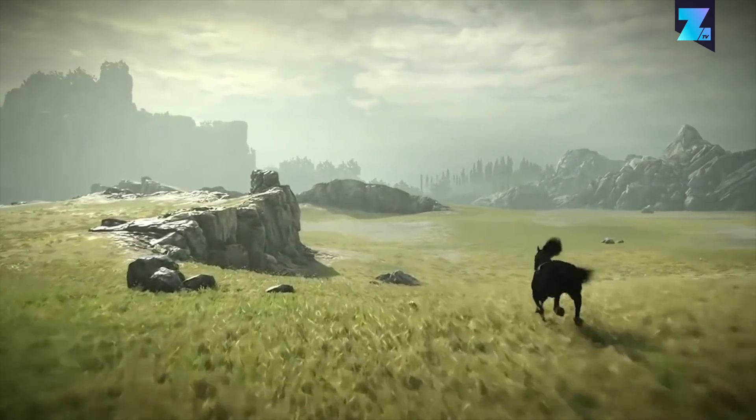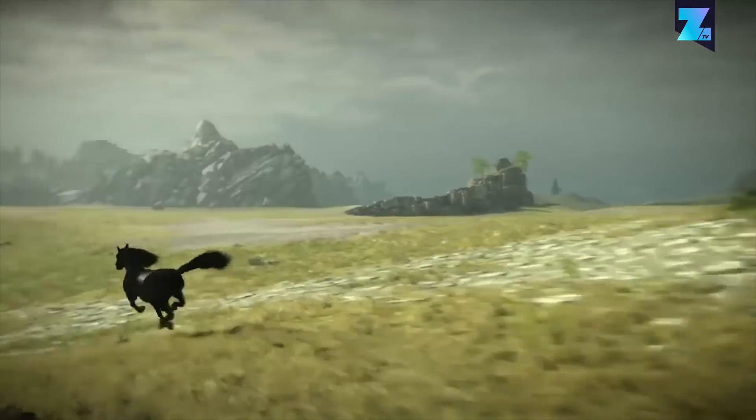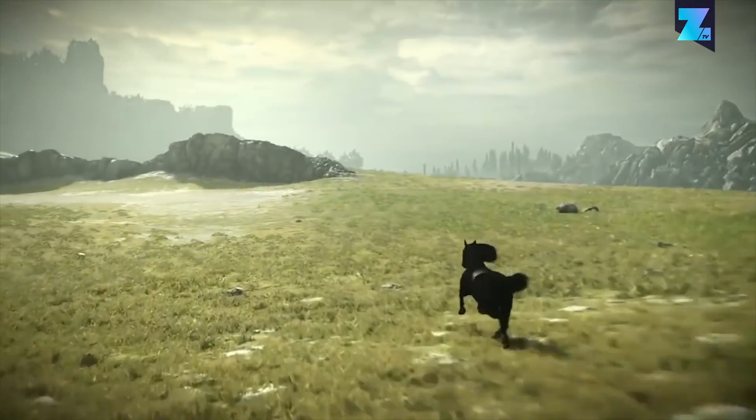Even though 2018 is well underway already, we'd like to have a look at the major game releases that have the best-looking and most original graphics.